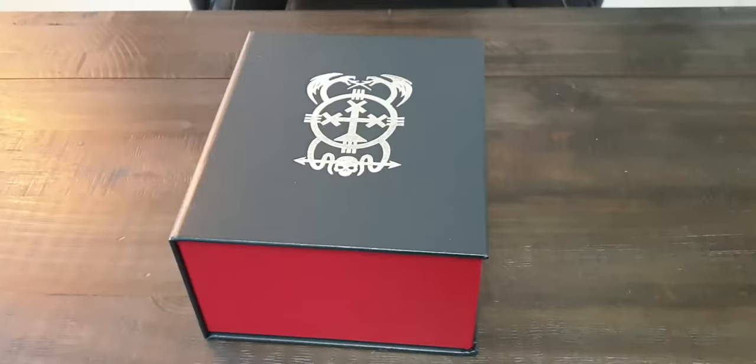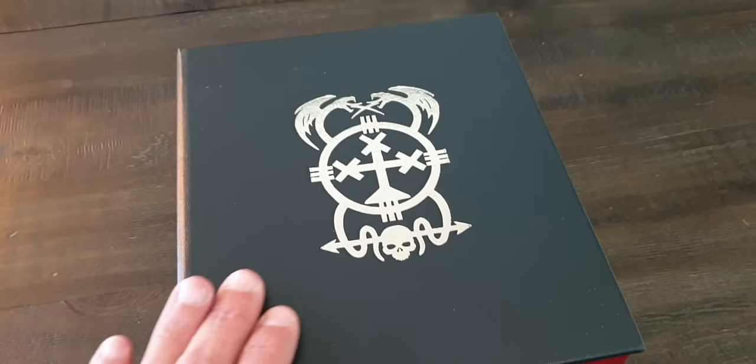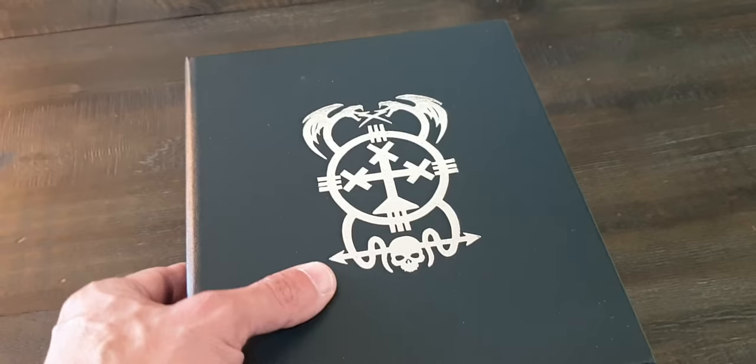They come in two different versions — either black leather like mine, or red leather. Each of them has a different sigil on the front. This is mine, and I am so in love with it.